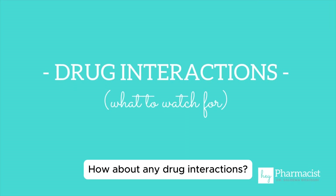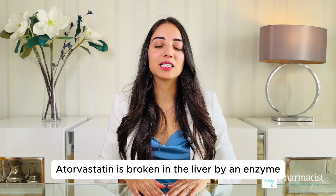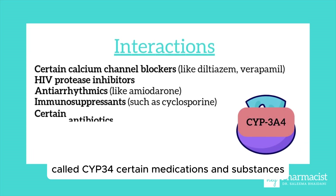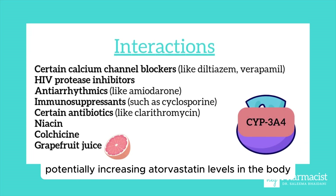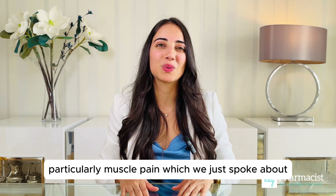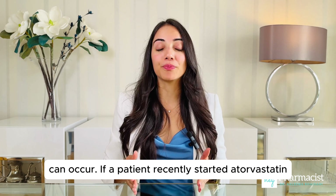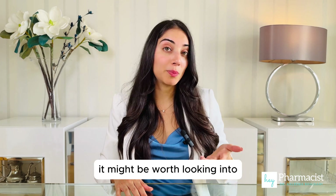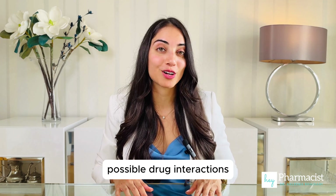How about any drug interactions? Atorvastatin is broken down in the liver by an enzyme called CYP3A4. Certain medications and substances can interfere with this enzyme, potentially increasing atorvastatin levels in the body and the risk of side effects, particularly muscle pain. If a patient recently started atorvastatin and they notice muscle aches, it might be worth looking into possible drug interactions.